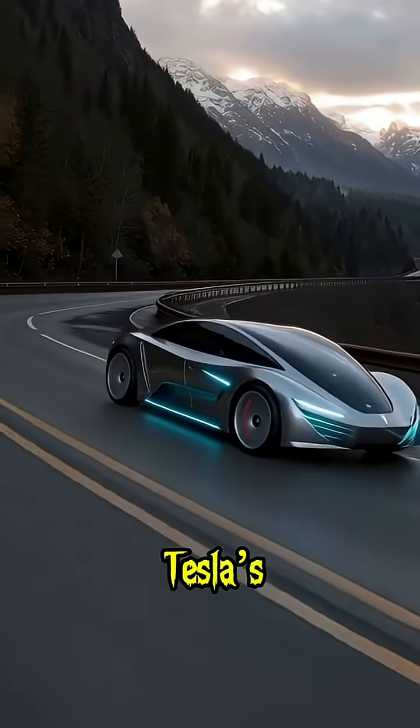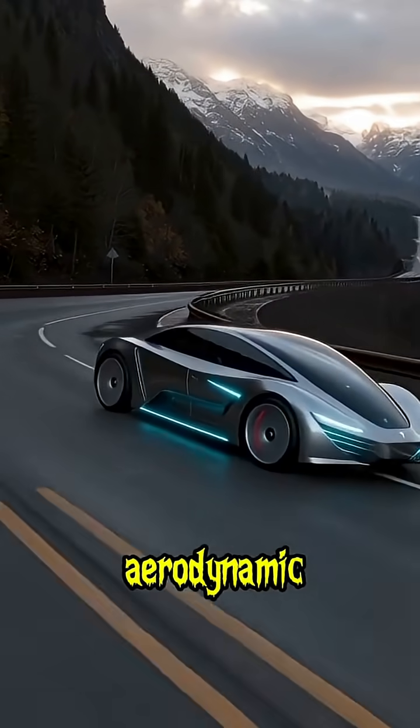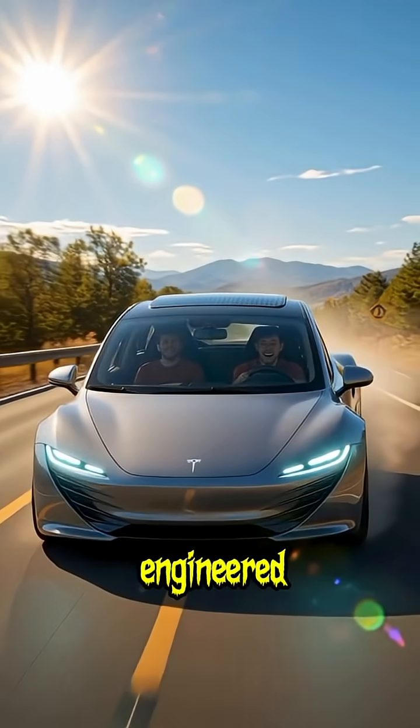Built with Tesla's next-generation design language, the Hypervan features a full-glass canopy roof, aerodynamic body curves, and adaptive light panels that change color based on driving mode. Every line, every glow, engineered for perfection.